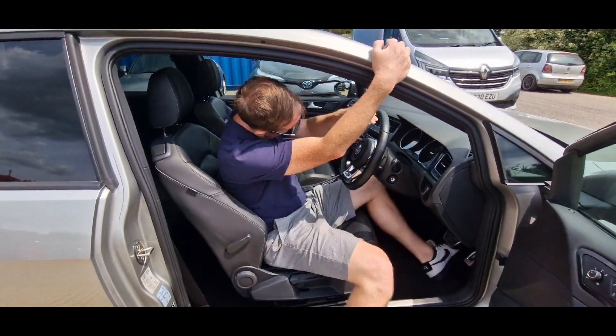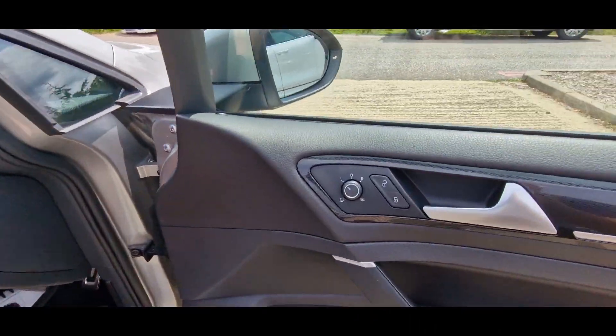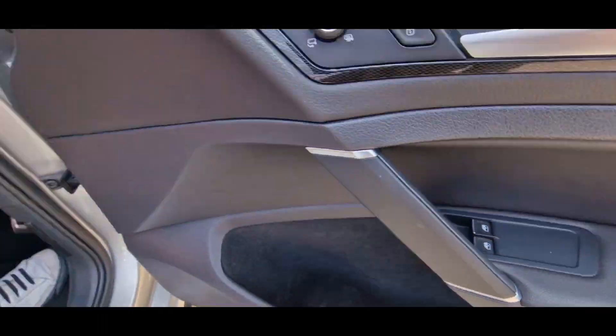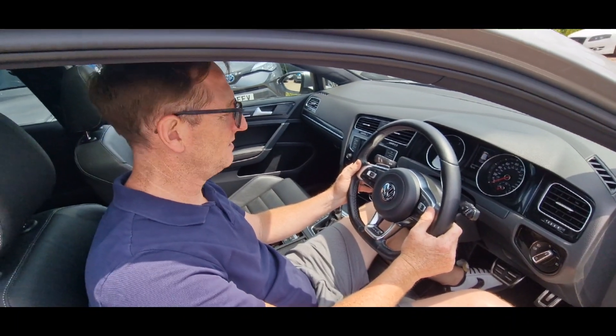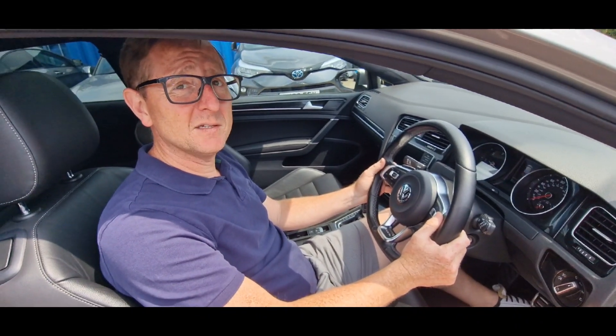I tripped it into sport earlier. So we've got your electric, heated and folding wing mirrors, electric windows, auto lights, flappy paddles. Do you like flappy paddles? I've used them once, never used them since — what's the point? Pointless.